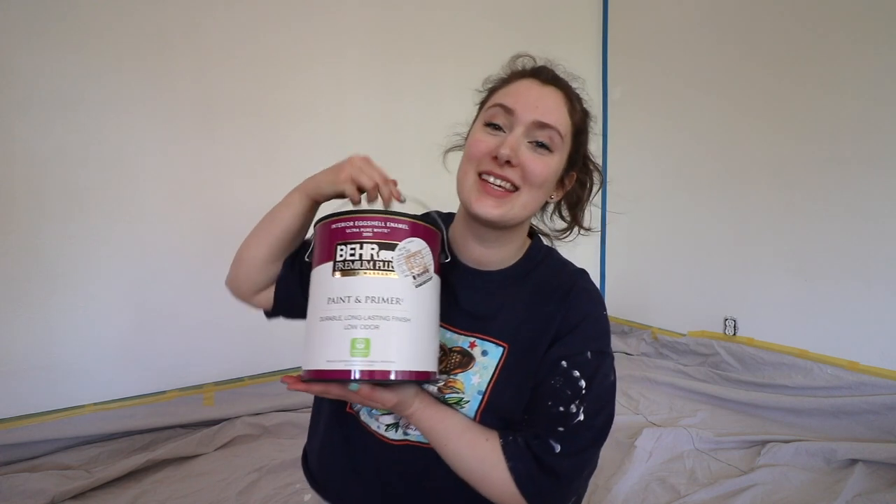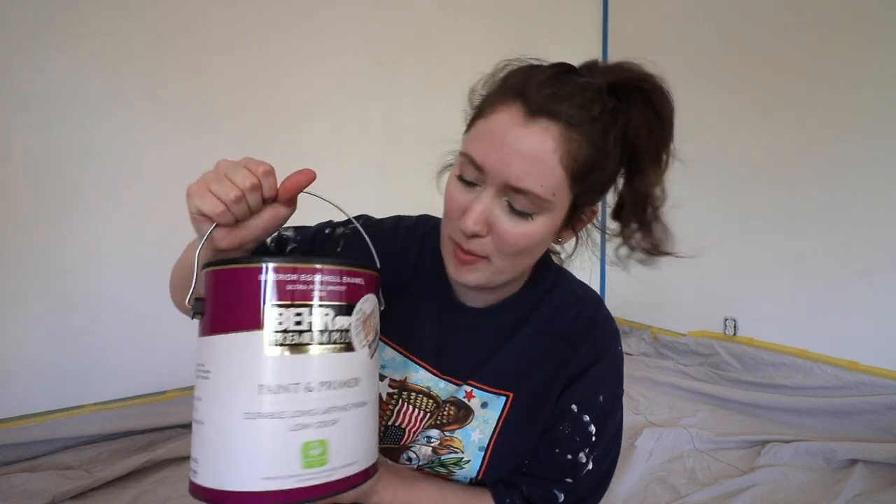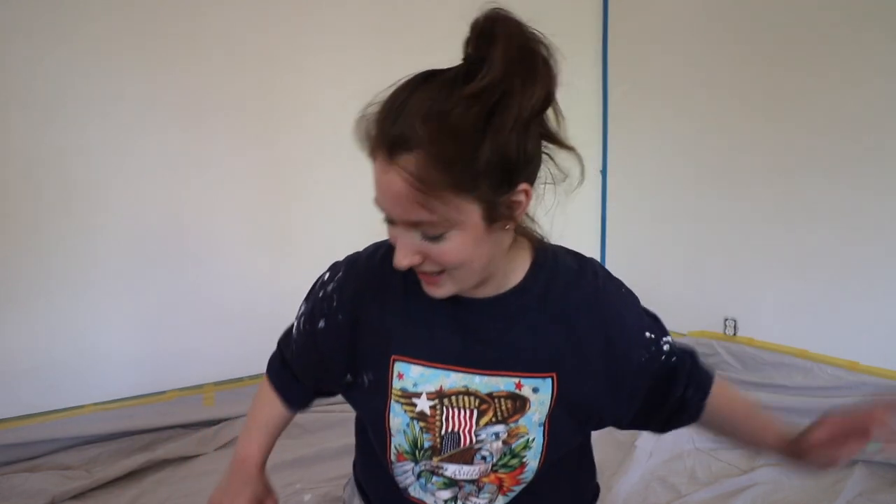I went to Home Depot yesterday and got this gallon paint can. Home Depot sells zero VOC paint, so there are amazing eco-friendly paint companies out there, but this is such an accessible option — most people have a Home Depot nearby. It's GreenGuard Gold certified, which we love. Hopefully it doesn't smell too bad. Let's start painting!